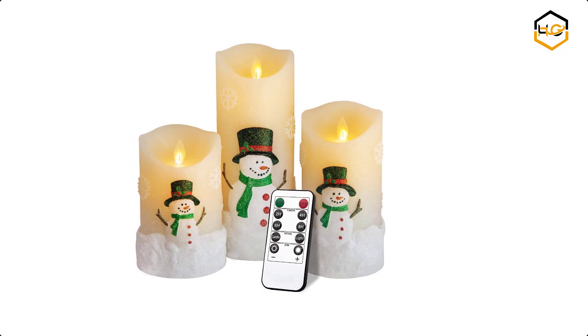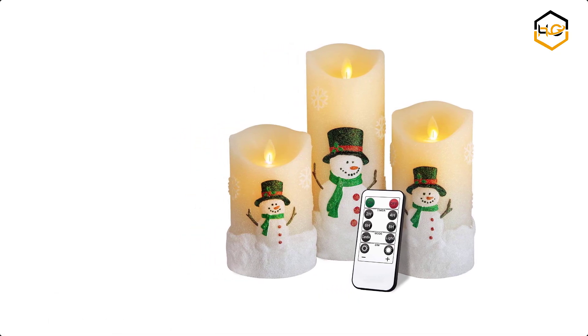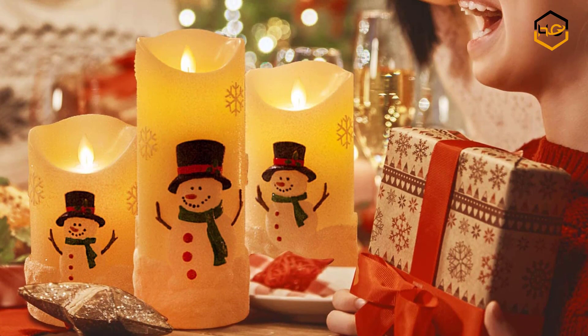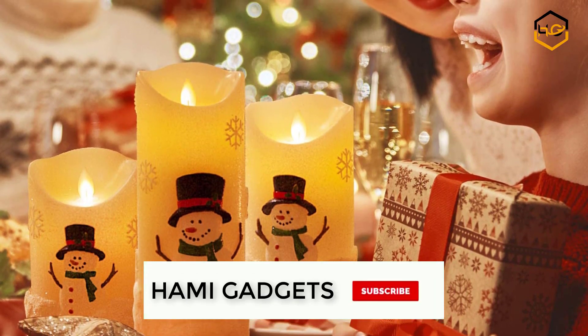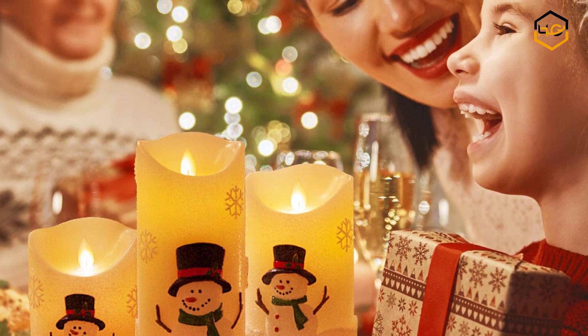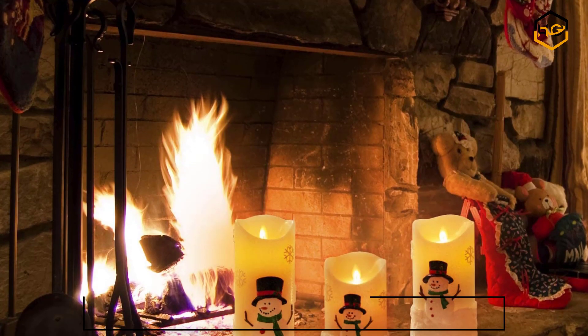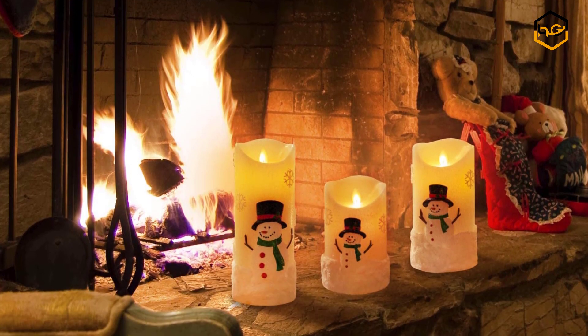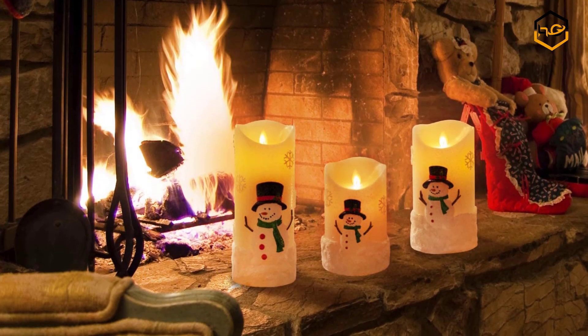At number 5 we have Yinawo Christmas Candles Decoration. The surface of the electronic candle is hand knotted with the pattern of a snowman — perfect decoration for Christmas. They can greatly improve your home atmosphere during big events with easy and convenient operation. The candle light can be controlled by the 10-key remote controller, but you need to switch the button to on before the remote controller can be used.